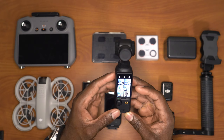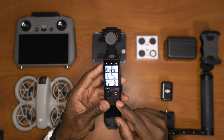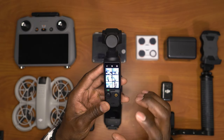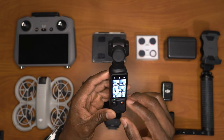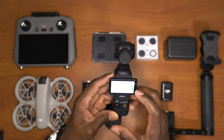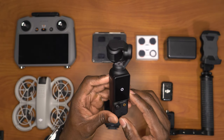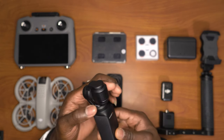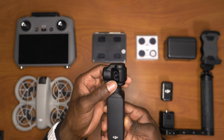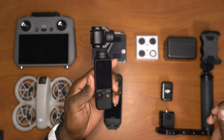The reason I personally chose this as the best when it comes to quality is because of the one-inch sensor on this camera. A one-inch sensor will give you a much higher quality than your phone can give you.